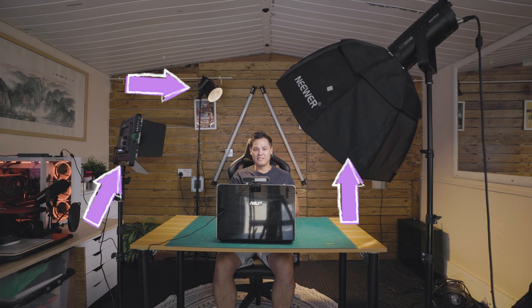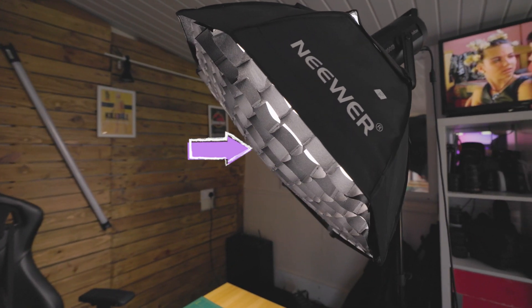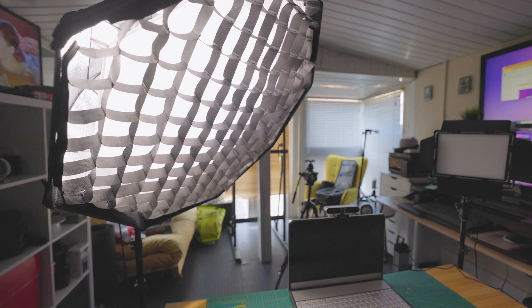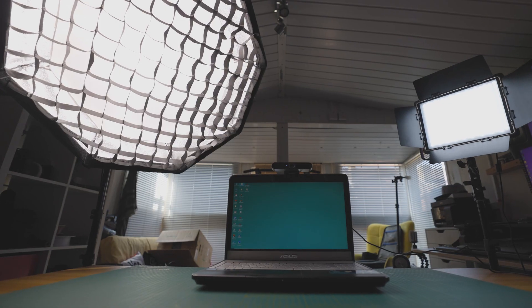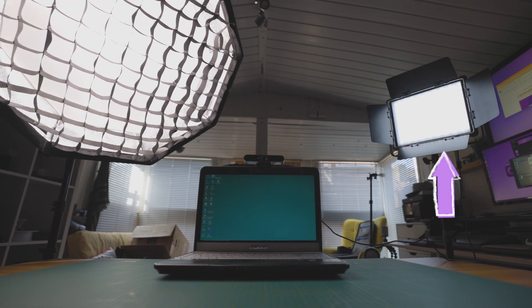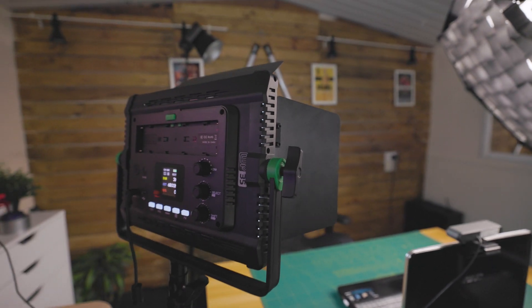So if you want to know how to make your webcam look good, try using the three-point lighting method. First, set up your key light. This is your main light and should be placed at a 45-degree angle to one side of you and above eye level. It creates nice shadows and highlights. Next is the fill light. This helps to soften the shadows from the key light and it should be placed at a 45-degree angle on the opposite side of you, helping to even out the light and make you look more natural.